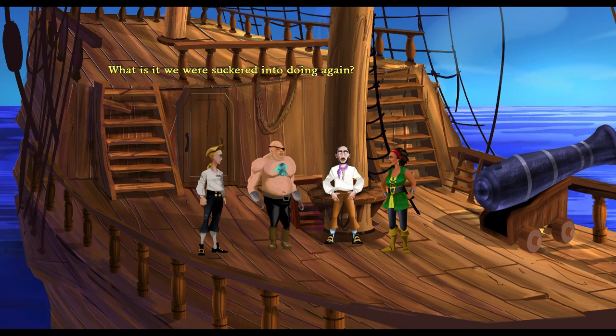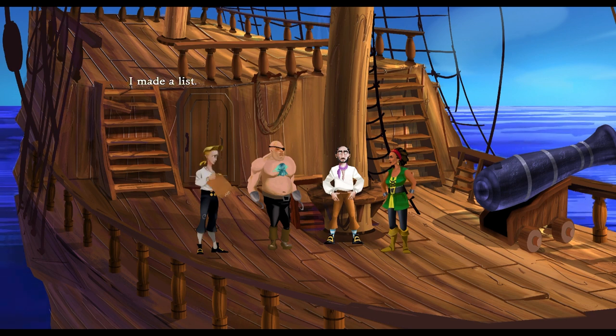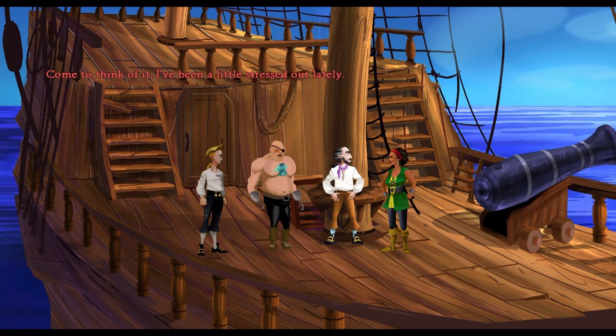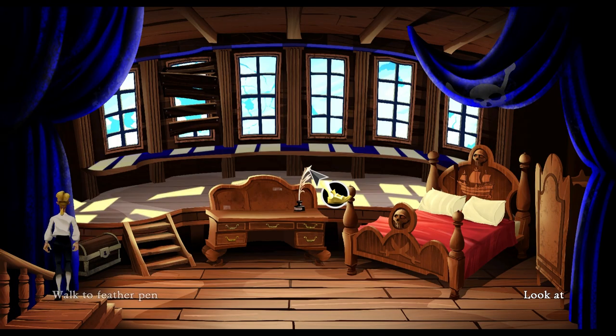What is it we were suckered into doing again? I made a list. Suckered is right. I got you good. The deal is we're rescuing the governor. She can clearly take care of herself. She loves me. The way I look at it, we got this great ship — well, we got a ship. Why don't we kick back, tie a rope to the wheel, and cruise for a while? I could use a little work on my tan. I've been a little stressed out lately. Then it's decided — we cruise the Caribbean. I'm doomed. You are doomed.